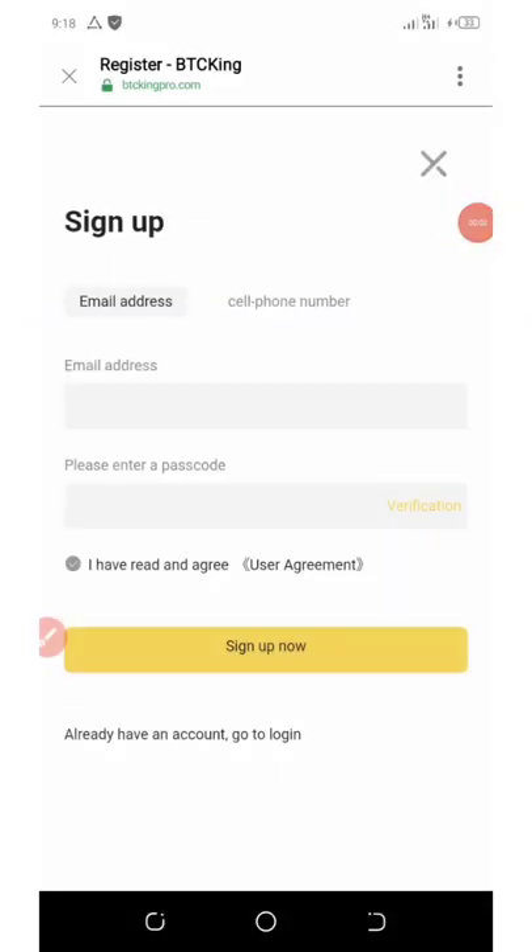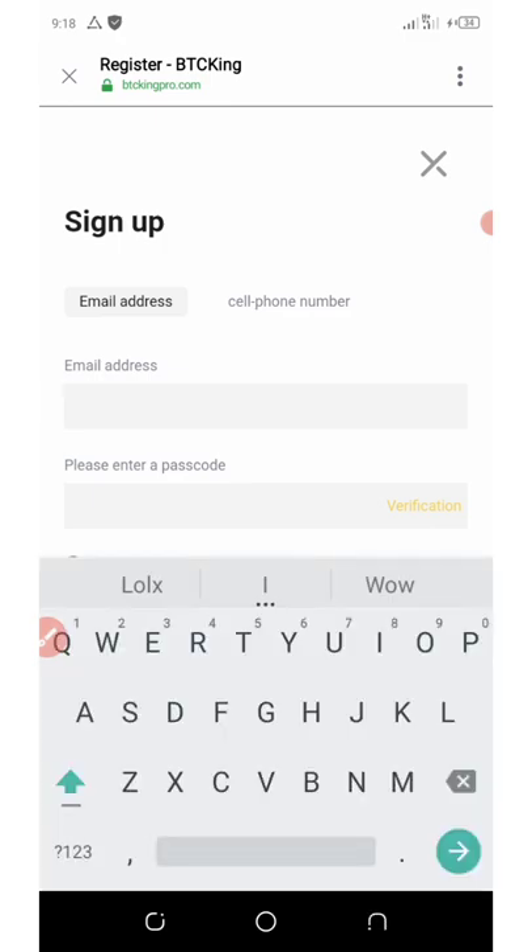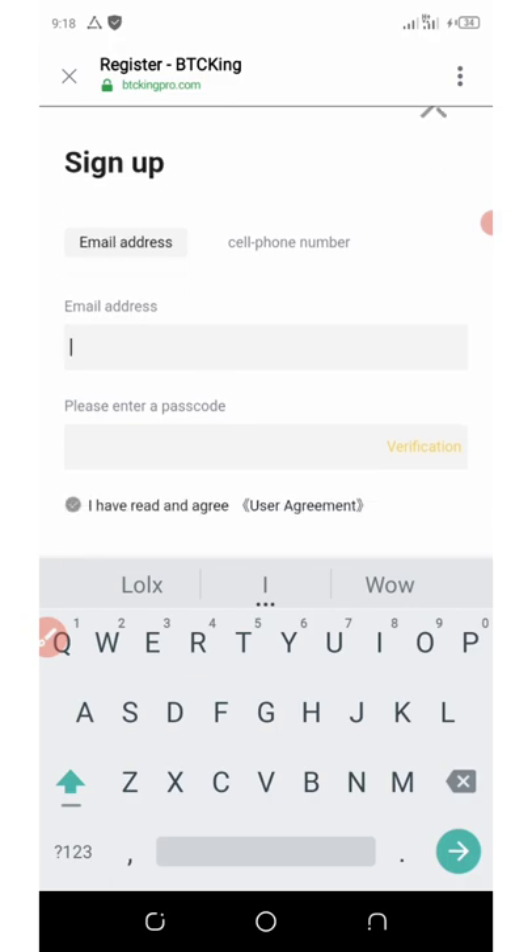The website right here is called BTC King Pro. I'll be dropping the link on my Telegram channel — you can go over there, get the link, sign up, and then complete your KYC. Once you click on the link on Telegram, it's going to take you to the registration page, which is going to look like this.